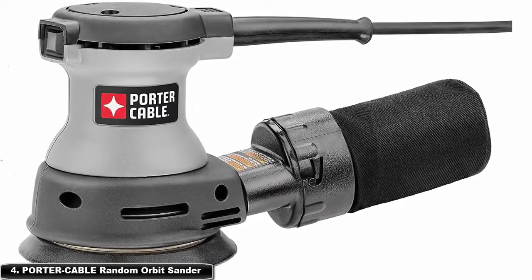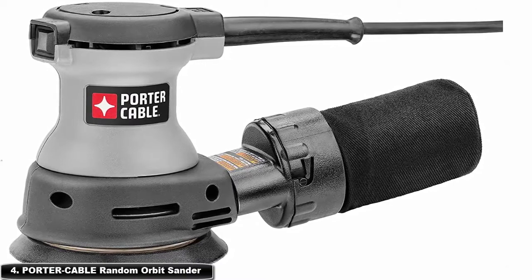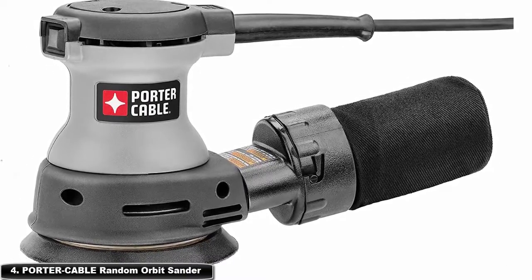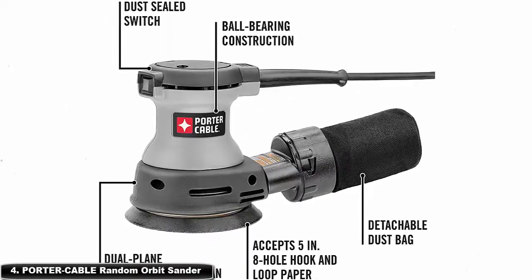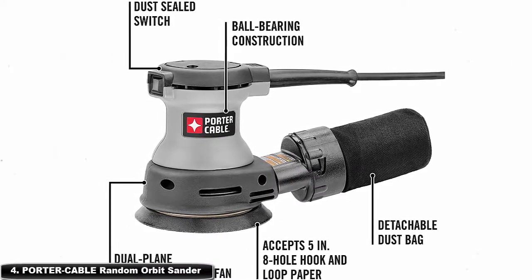Dust-sealed switches prevent the orbital sander from ingesting dust, resulting in longer switch life and increased durability. Random orbit sanding will avoid leaving gouges, swirls, or scratches in materials like metal, wood, or composite. It is also equipped with a 1.9-amp motor capable of 12,000 OPM to get more power from the sanding process.